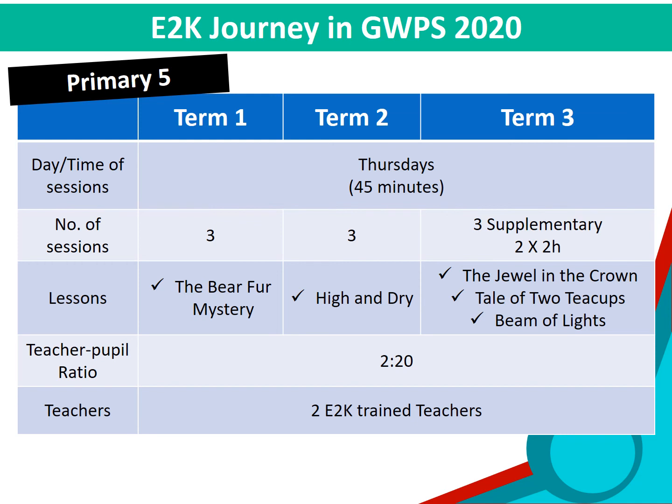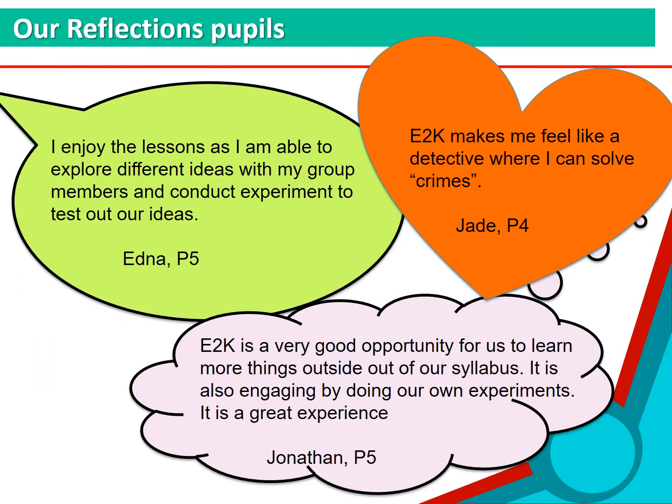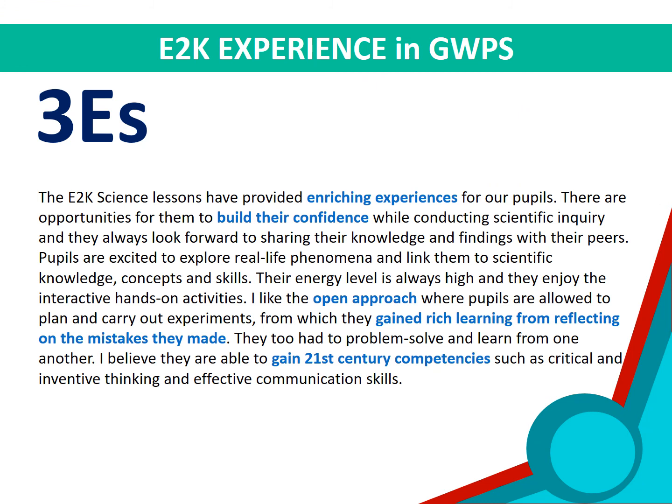Unfortunately, our plans are currently on hold due to the current situation. We have collected some reflections from pupils taking E2K and have received positive feedback from them. Our teachers also benefited from this program and they enjoy conducting E2K. In general, our teachers felt that E2K allowed them to engage their pupils in scientific investigations and gain 21st century competencies.